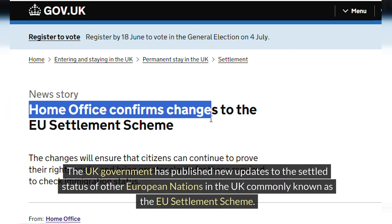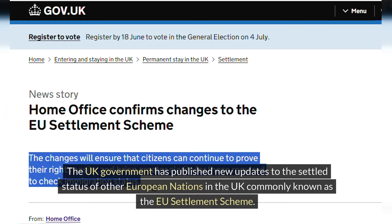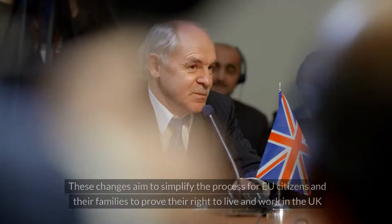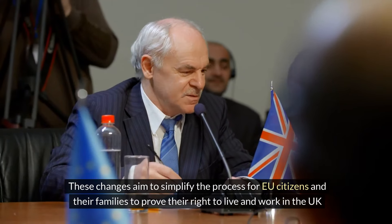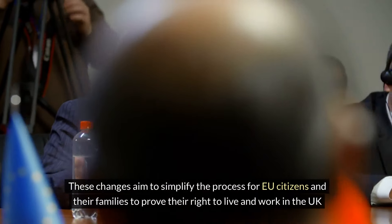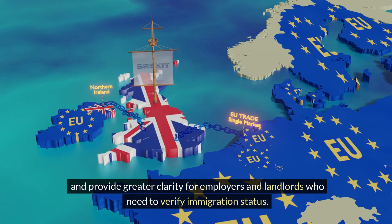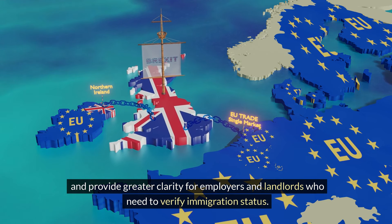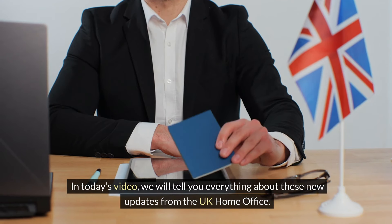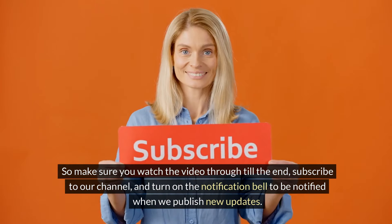The UK government has published new updates to the settled status of other European nations in the UK, commonly known as the EU Settlement Scheme. These changes aim to simplify the process for EU citizens and their families to prove their right to live and work in the UK, and provide greater clarity for employers and landlords who need to verify immigration status. In today's video we will tell you everything about these new updates from the UK Home Office.